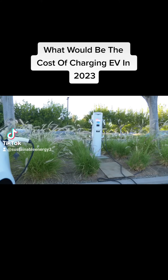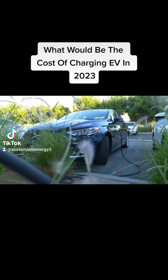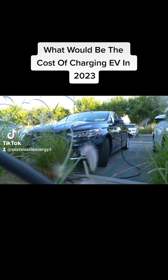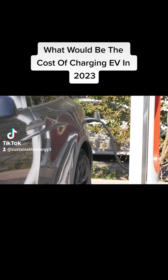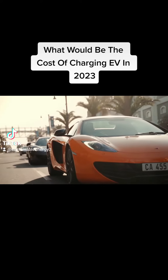Public Charging Stations are typically classified into Level 2 and DC Fast Charging, also known as Level 3, stations. Level 2 Charging Stations are slower than DC Fast Charging Stations but are more widely available. Level 2 Charging Station costs can vary, but on average you can expect to pay $0.20 to $0.50 per KWH, depending on the location and operator.